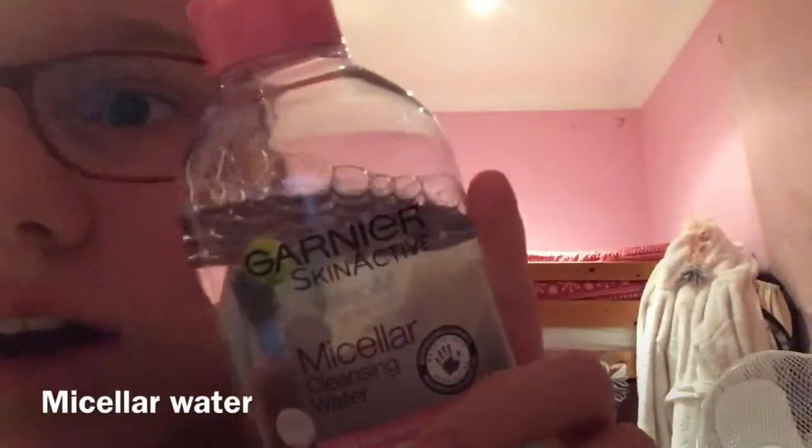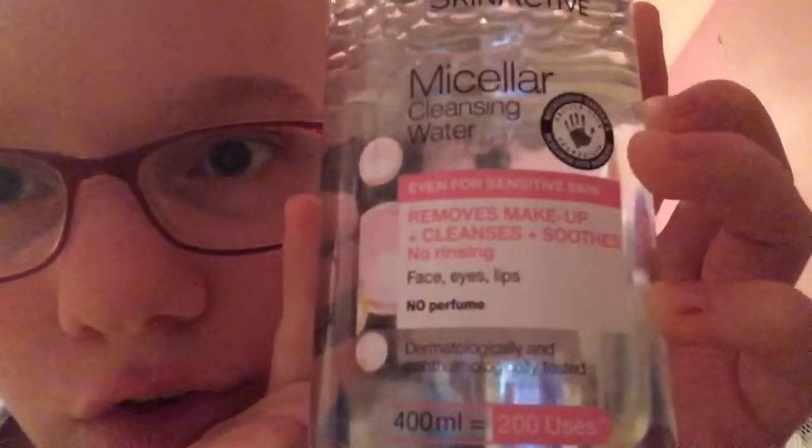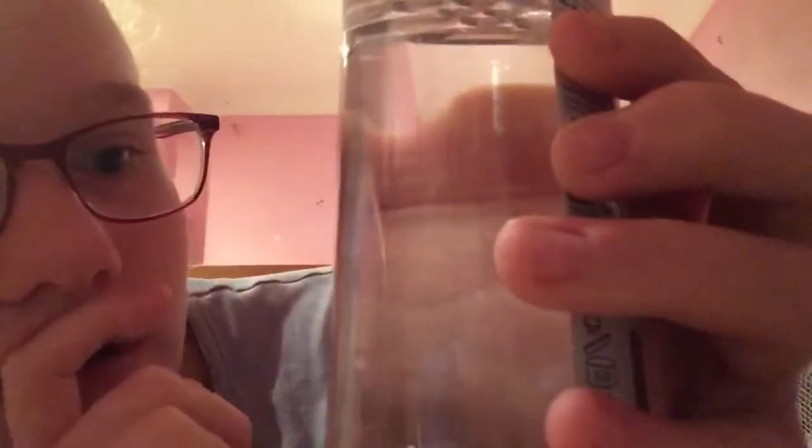The first thing I do is get this Micellar Water by Garnier Skin Active. It removes makeup, cleanses, soothes — no rinsing — and works on your face, eyes, and lips.